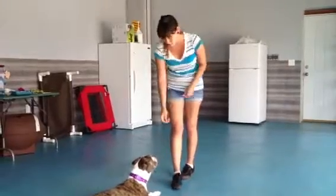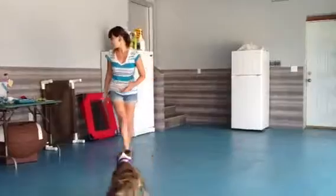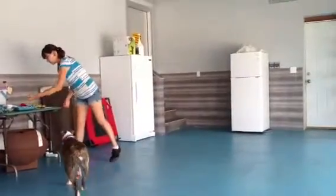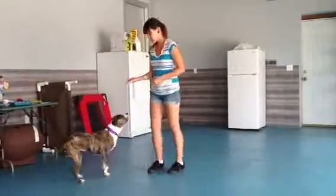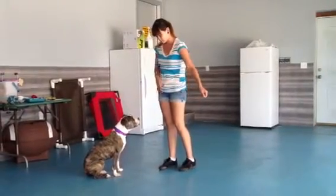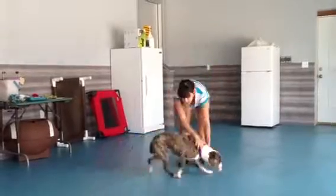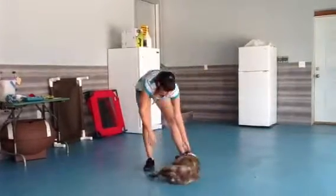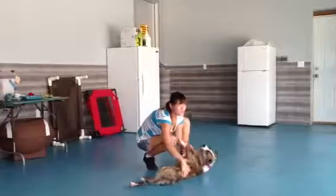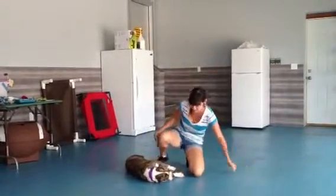We've got our treats here. The treat goes on the ground. Leave it. She's going to go for this — she's going to go for the treat. What we're going to do is move her back over to where she was before.